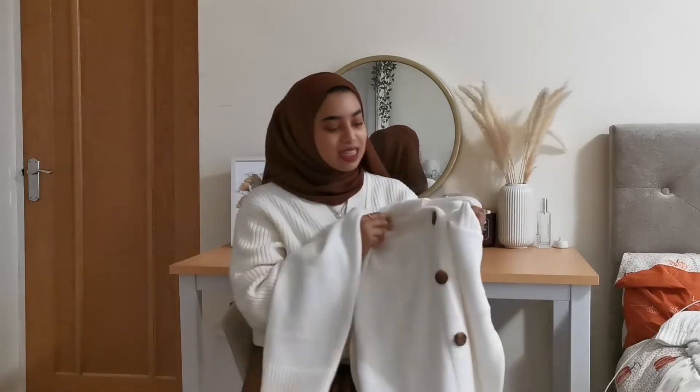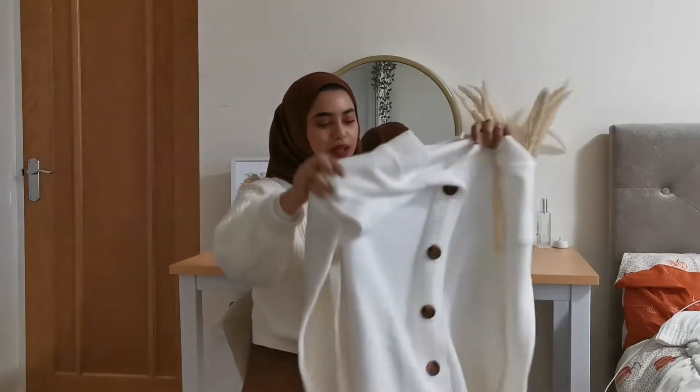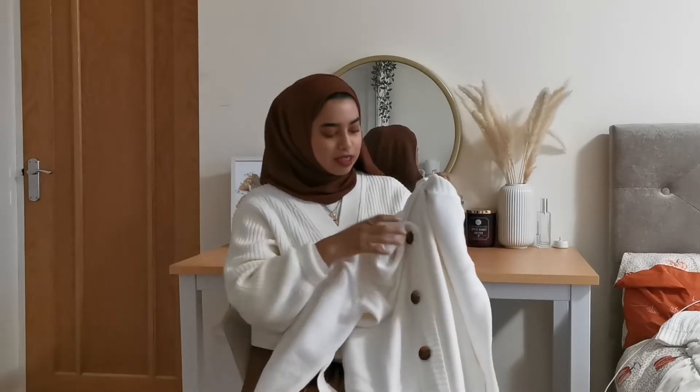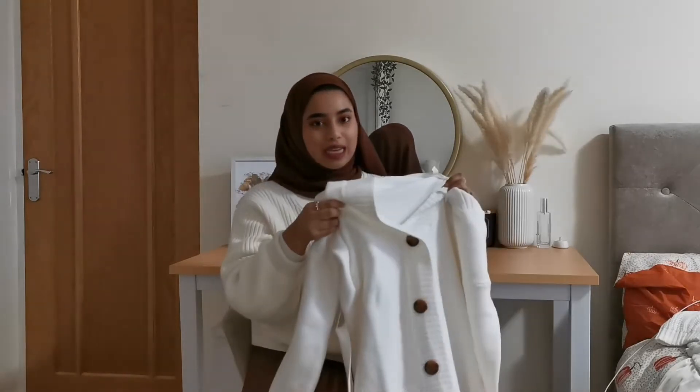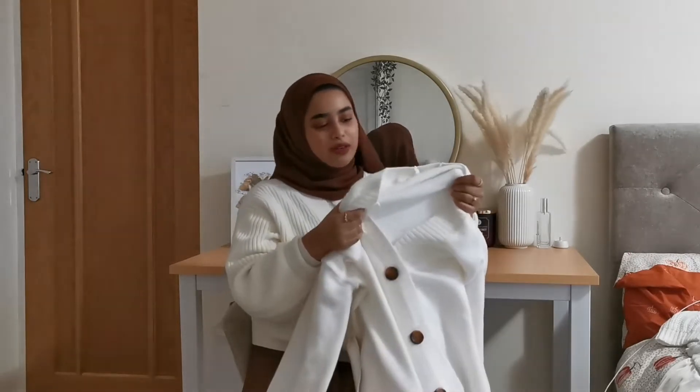I want to stress how nice the quality is — it's really thick and keeps you warm but looks nice too. Just bear in mind if you've got a petite frame, the deep v-neck and long sleeves might look a bit odd. I think if you're a curvier build it would look really nice, but of course anyone can wear it. This was the first knitwear piece I picked up.